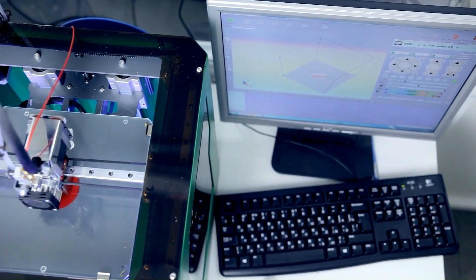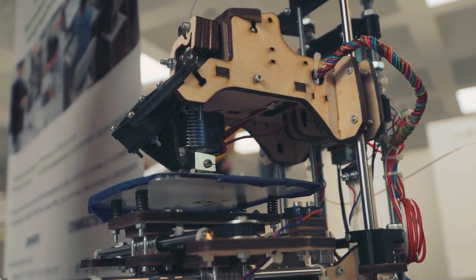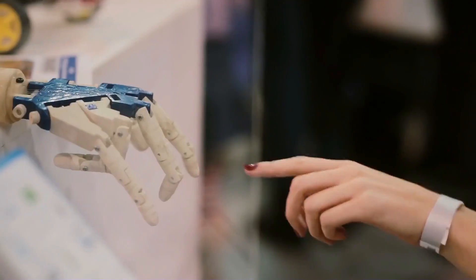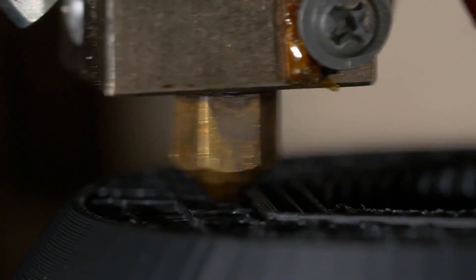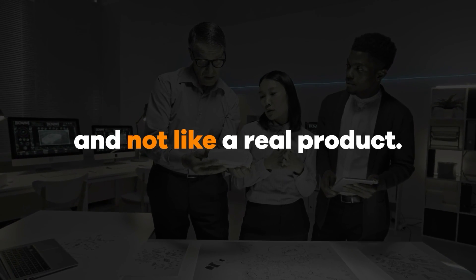3D printing is great for making early prototypes of your product, but 3D printed parts will never look like or feel like or have the same level of quality or durability as production parts. Basically, 3D printed parts look like they're 3D printed and not mass-manufactured — they look like a prototype and not a real product yet. In most cases, you won't want to sell your product using 3D printed parts, so your marketing and sales activity is limited by their non-production quality.